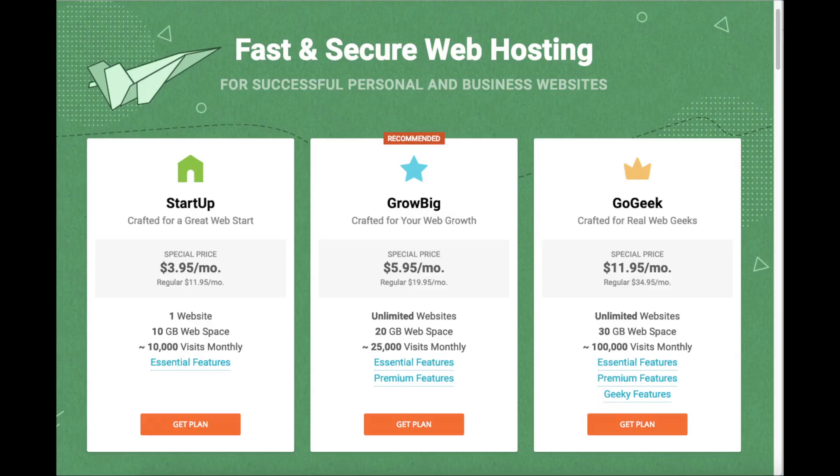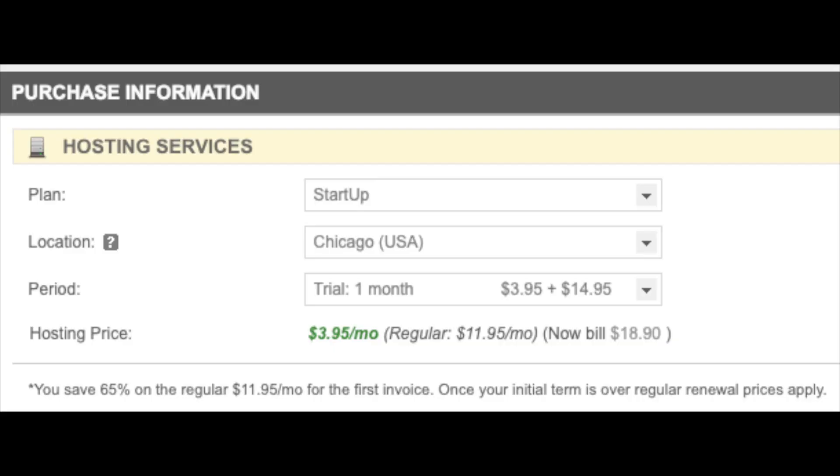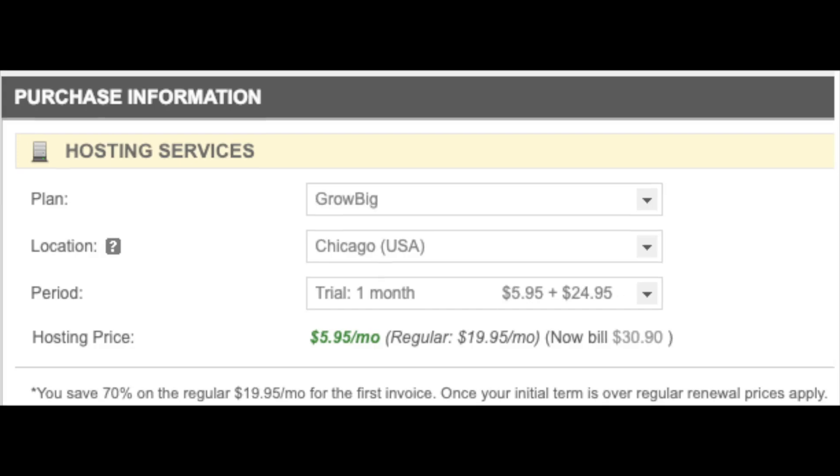The SiteGround monthly plan is helpful if you are limited on cash or not sure if you want to invest in an annual plan with them. The downside of going with the SiteGround monthly plan is that you have to pay a $14.95 or $24.95 one-time activation fee upon signing up, depending on what SiteGround plan you go with.